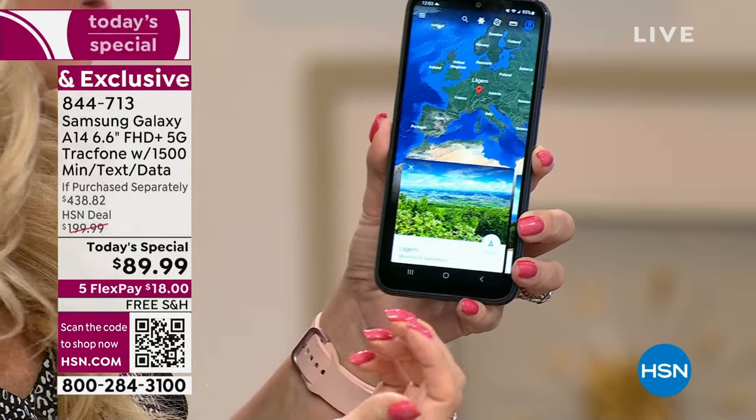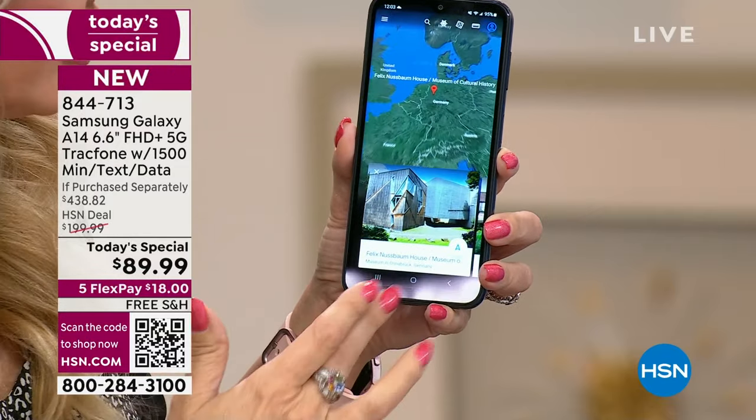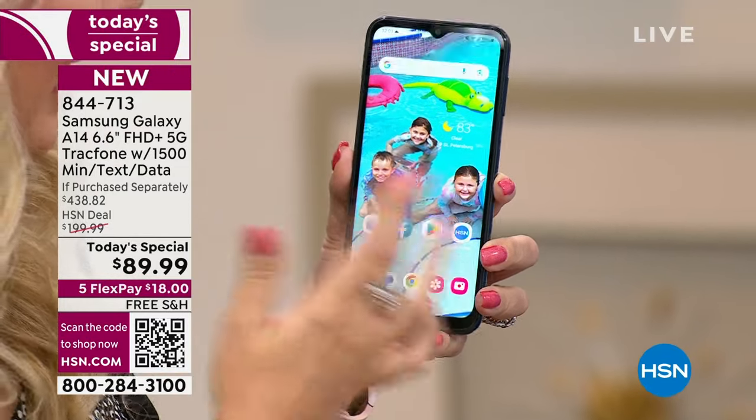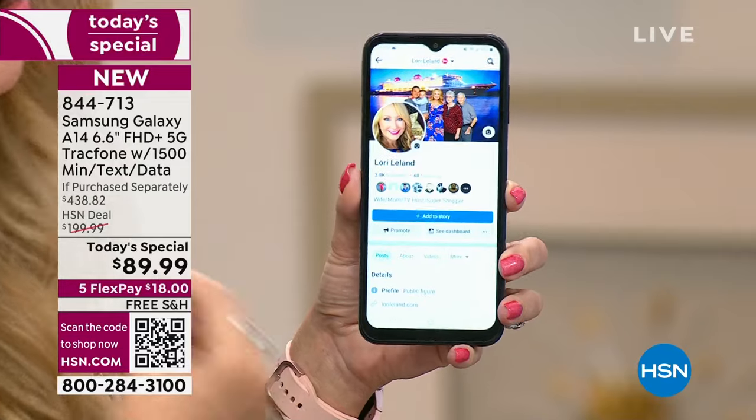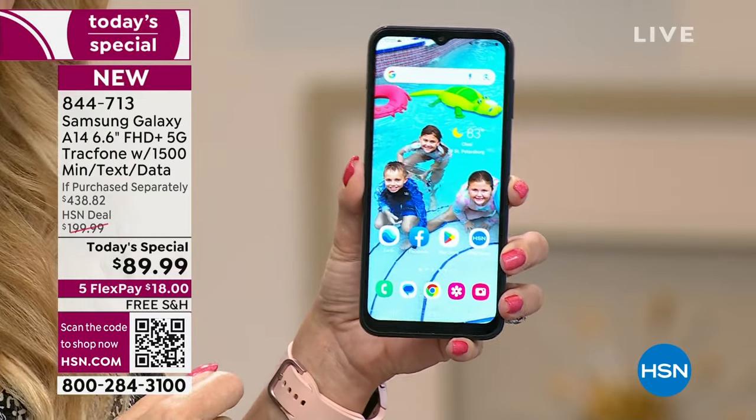When you go to tap on an app, it's instantly responsive. There's no waiting, no lag time, no downtime. We all want something that's fast, efficient, and fun to use. That's what you're getting with the A14.